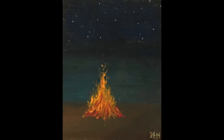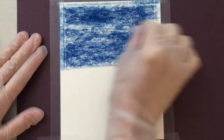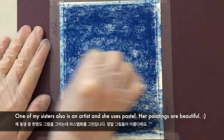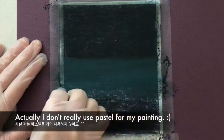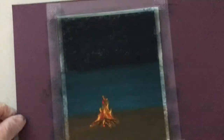First, let's watch and enjoy the painting process with music. Then, let's learn about fire and Chinese characters. This time, I use pastel to paint. Shake off pastel dust from time to time to keep painting.